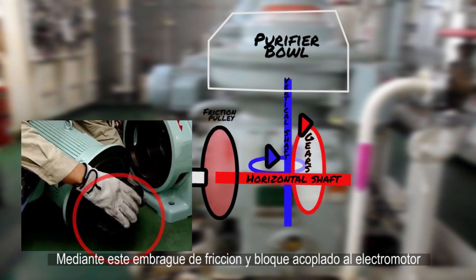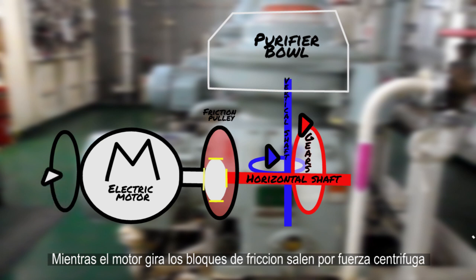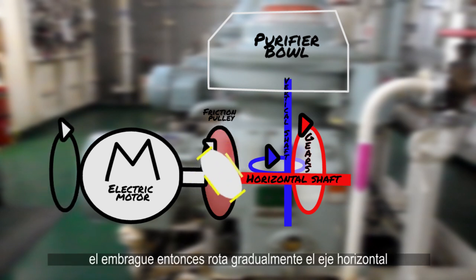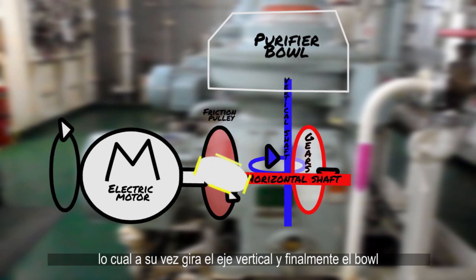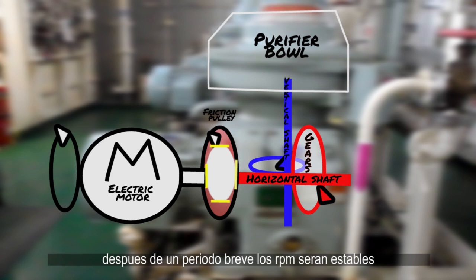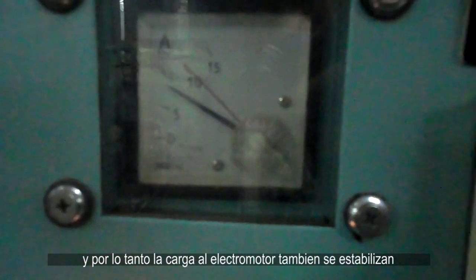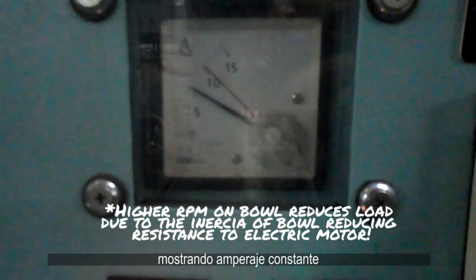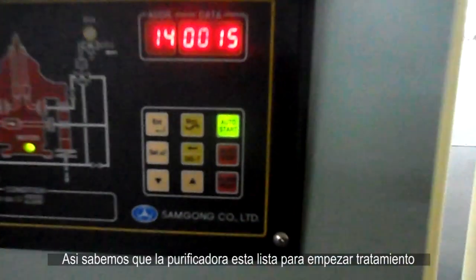As the motor rotates, the centrifugal force on the friction blocks makes them move out from the boss, making contact with the friction pulley. The pulley then rotates gradually the horizontal shaft, which in turn rotates the vertical shaft and the bowl. After a brief waiting period, the RPMs will be stable, and thus the load on the electric motor will also stabilize, showing a constant amperage. That's when we know the purifier is ready to begin fuel oil treatment.